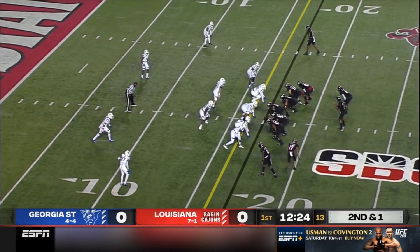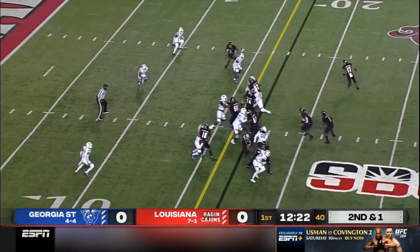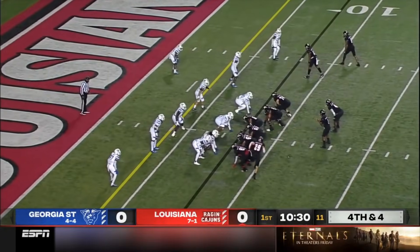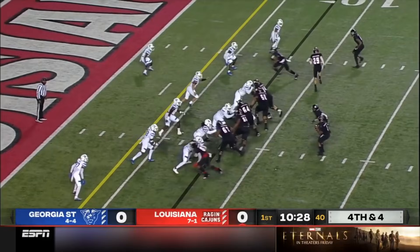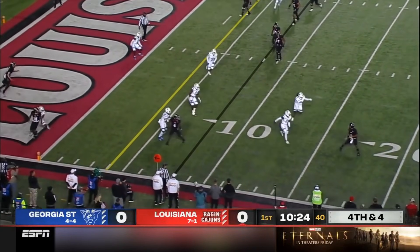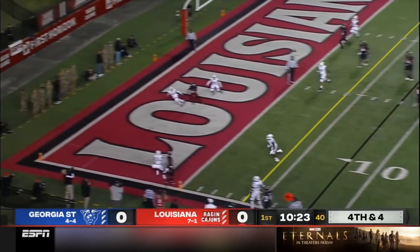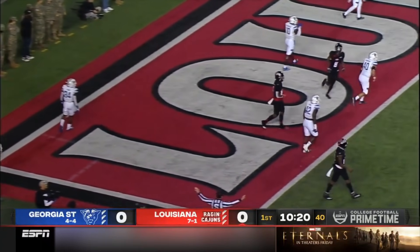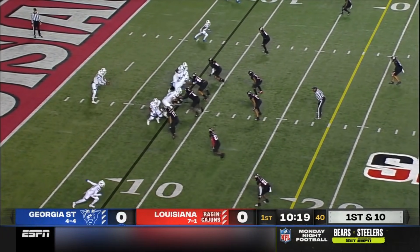Second and short. Dante Fleming in motion. That is Williams up the middle — going to be enough. 4th and 4 on the opening drive for the Raging Cajuns. LeBlanc in motion, the fake to the right. Lewis keeping his eyes on the end zone, can't find anybody. Great job by the Georgia State defense. Ball spotted at the 8-yard line.